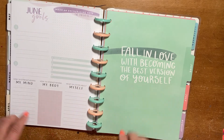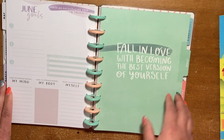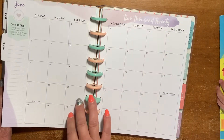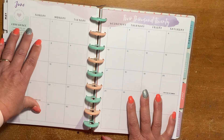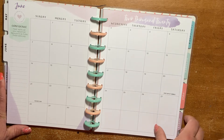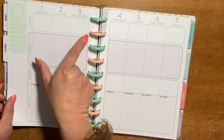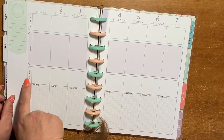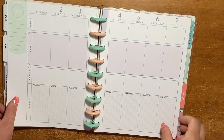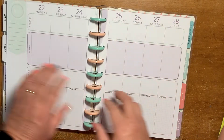We have purple — a really pretty color. The quote says: "Fall in love with becoming the best version of yourself." The word of the month would be "confidence" — take note of any negative thoughts and turn them around. The colors are a really light purple, a dark purple with a lighter purple, and it stays that same theme throughout the month.